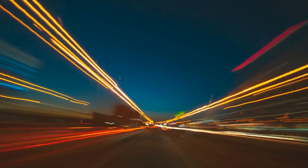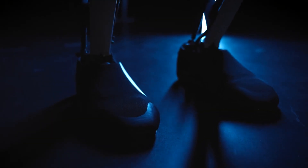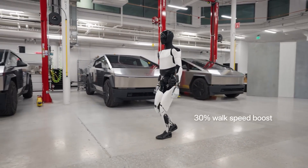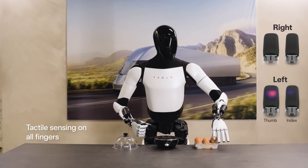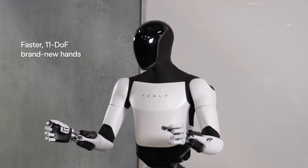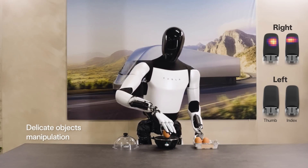Fast forward to 2023, and Optimus 2.0 has undergone a metamorphosis. The clunky exterior has shed its skin, revealing a sleek silver and blue masterpiece with exposed joints and a transparent visor offering a glimpse into its digital eyes. But the real revolution lies in its technical prowess. Gen 2 boasts a significant increase in degrees of freedom, jumping to 27, with a particular focus on hand and finger articulation. Its hands, equipped with 11 DOFs each, can now manipulate objects with delicate precision — from sorting colorful blocks to meticulously gripping an egg without cracking it.